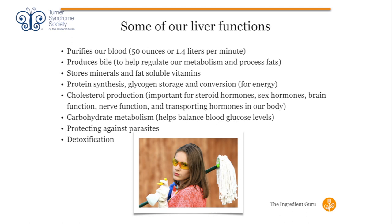Here are just a few of the liver's functions, because there are over 200. It purifies our blood — 50 ounces per minute, 1.4 liters, more than a one-liter bottle, continually purified by our liver. It also produces bile, which we need for our body to properly process the fats in our diet and to help regulate our metabolism.